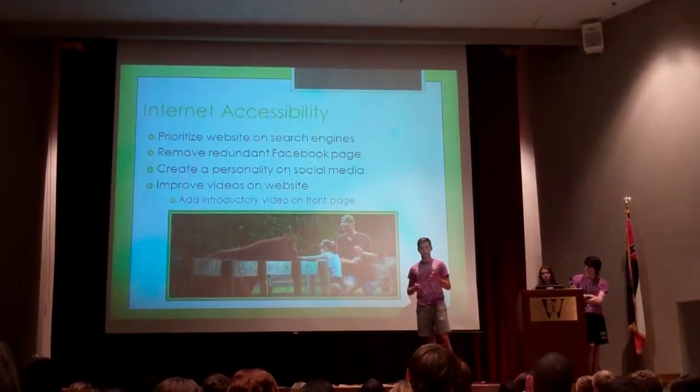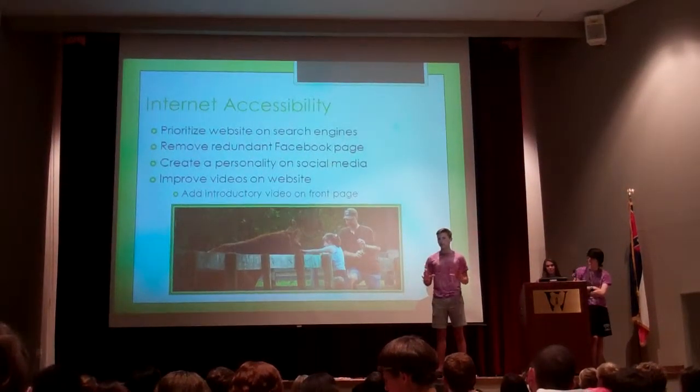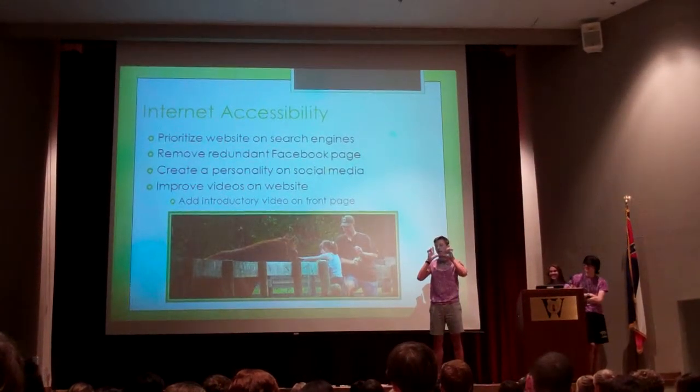There are also videos on the website and they are stereotypical commercials — they all zoom in on the person's face, which is kind of creepy, I'm not going to lie.